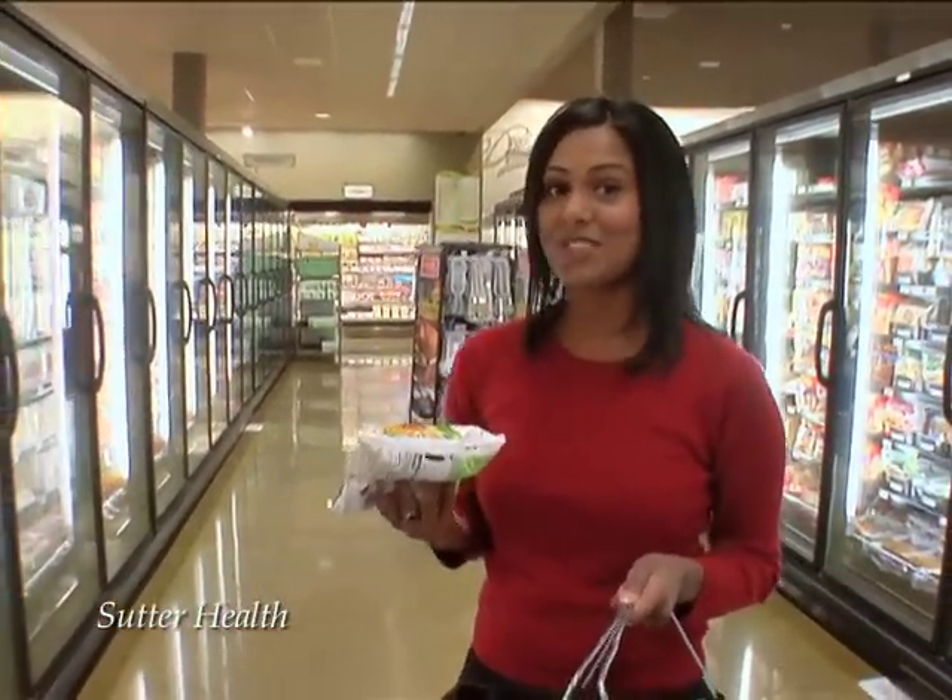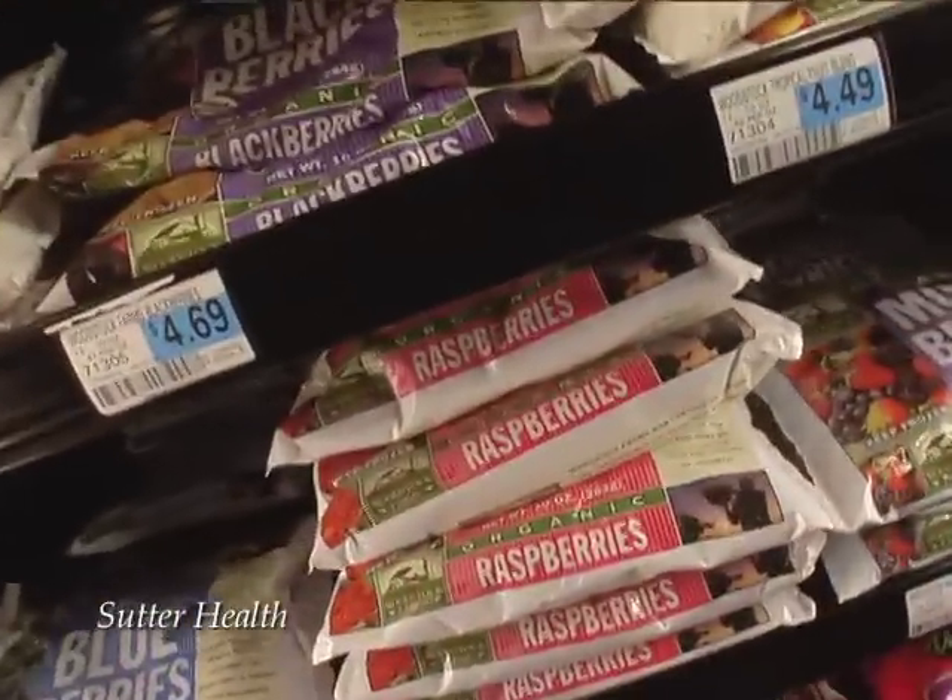I'll bet you thought I was heading to the produce section, right? Well, surprise — frozen foods can often be better in terms of nutritional content. Now I'm not talking about frozen pizza or ice cream; I'm talking about frozen fruits and veggies.